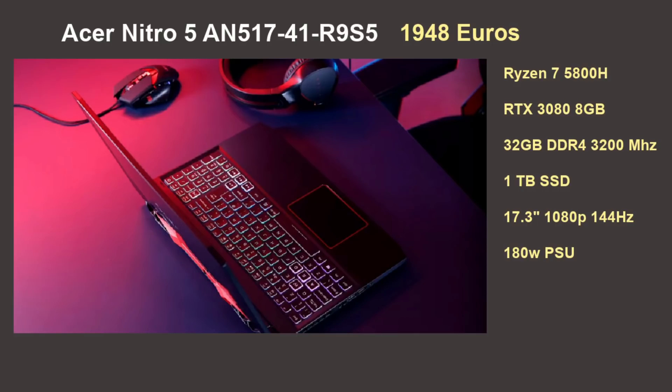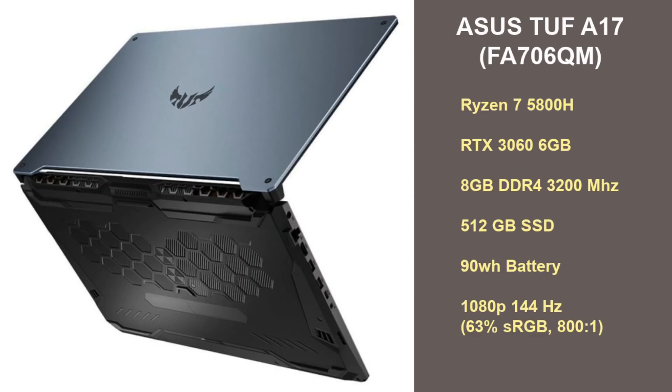There have already been some laptop leaks, with more expected at CES in January. Acer will launch a 17-inch RTX 3080 Nitro 5 with Ryzen 7 5800H, 32GB RAM, 1TB SSD, and a 144Hz panel at €1,948 — likely an 80W Max-Q 3080 given its 180W power supply. The new Asus TUF A17 with Ryzen 7 5800H and RTX 3060 puzzlingly ships with only 8GB RAM in single-channel, limiting performance, and has a mediocre 144Hz panel with a poor color gamut.